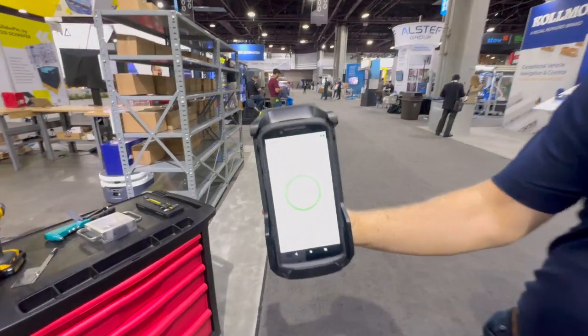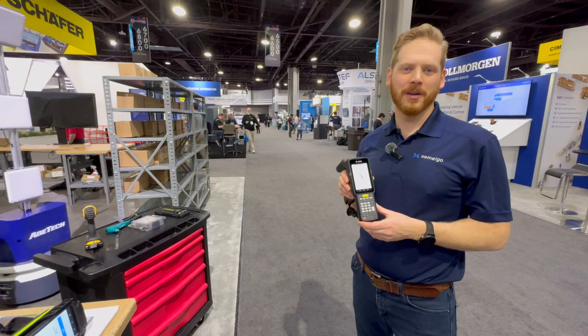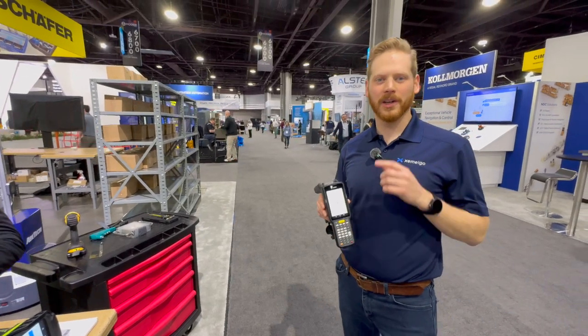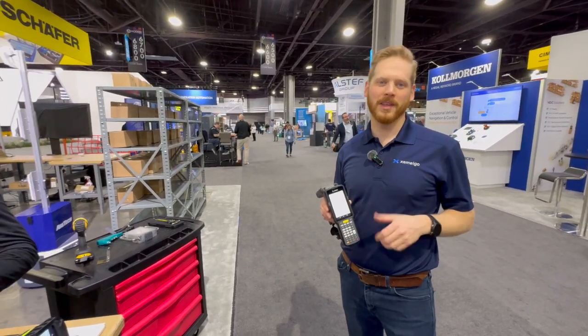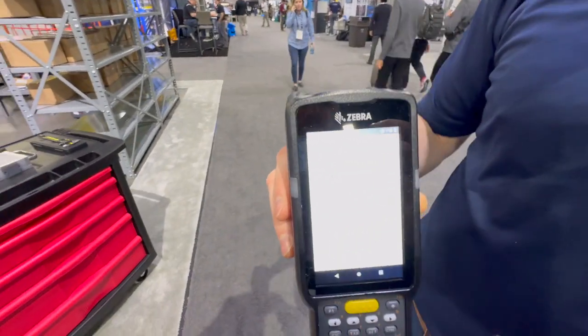We just counted all the items that were here in this production area. Here we have another Zebra handheld RFID scanner and we're going to use the Zamelgo software to pinpoint the exact location of a missing asset on the floor. Let's go find this rivet gun.